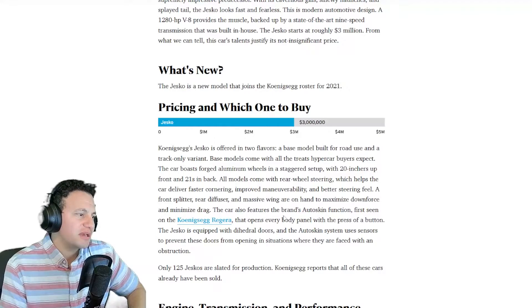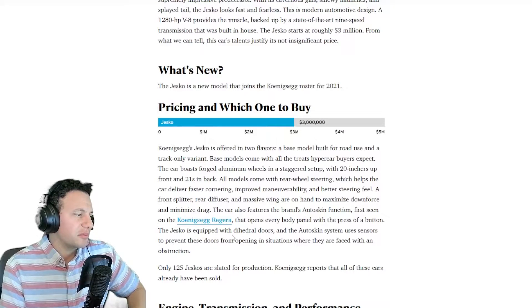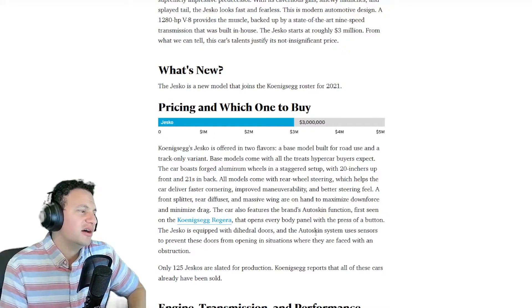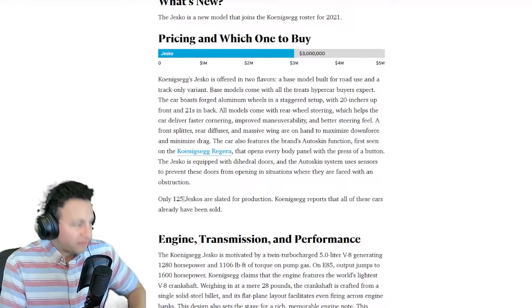A front splitter, rear diffuser, and a massive wing are on hand to maximize downforce and minimize drag. The car also features the auto skin function — first seen on the Koenigsegg Regera — that opens every body panel with the press of a button. The Jesko is equipped with hydraulic doors, and the auto skin system uses sensors to prevent those doors from opening when faced with an obstruction.